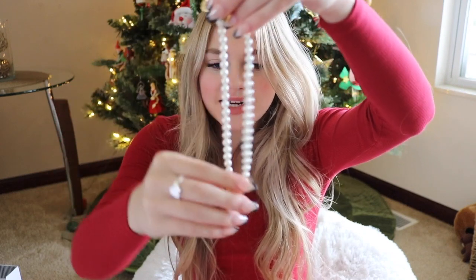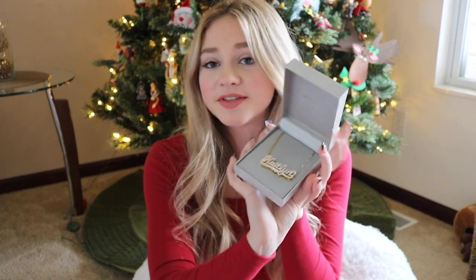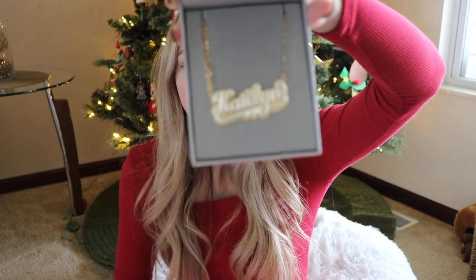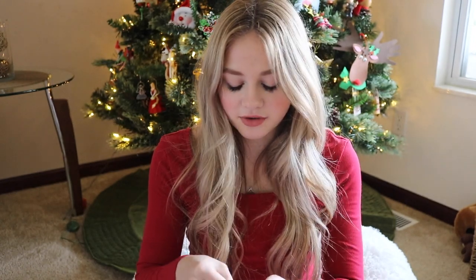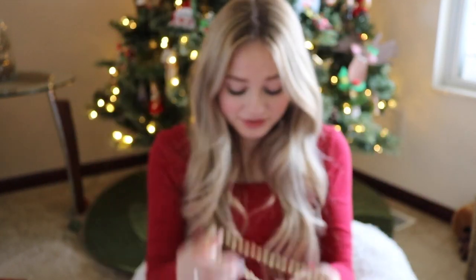My mom got me this Vivienne Westwood style necklace — it's a high-end dupe with pearls and a little Saturn pendant. She also got me a really cute necklace from Zales. Then there's this necklace I've been asking for for a long time: a double-plated personalized necklace that says Caitlyn, with a gold background and silver lettering on top. I absolutely love it and can't wait to layer it. She also got me a delicate chain necklace from Etsy with diamonds all over it.